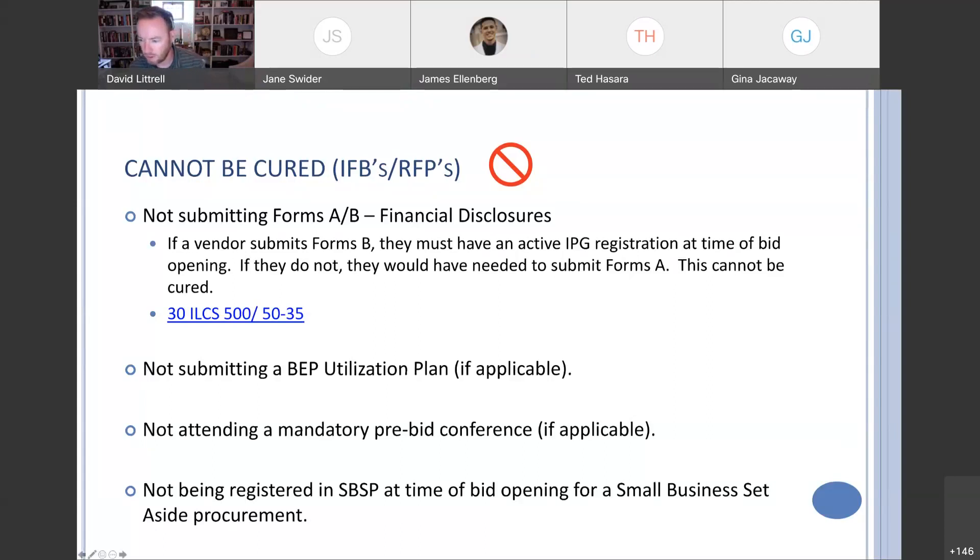We have a question: what if the vendor submits Forms B and provides the wrong registration number? We're going to talk about that in the next slide. Spoiler alert — that's okay, that can be corrected.